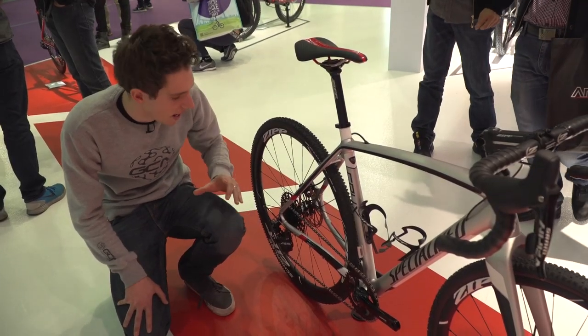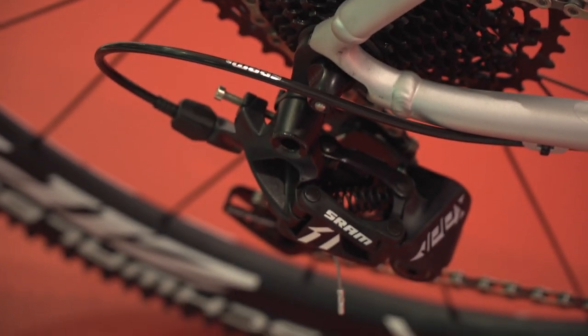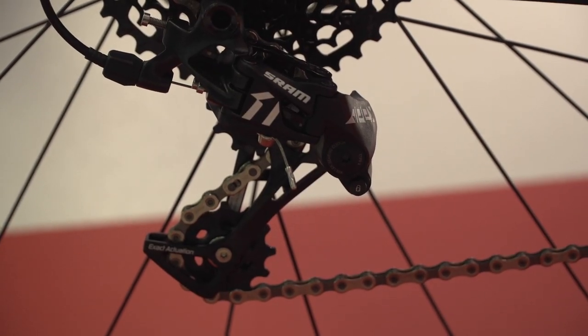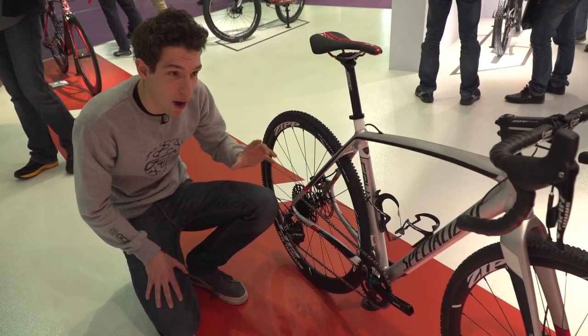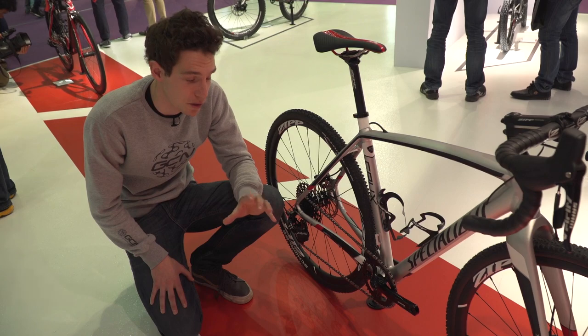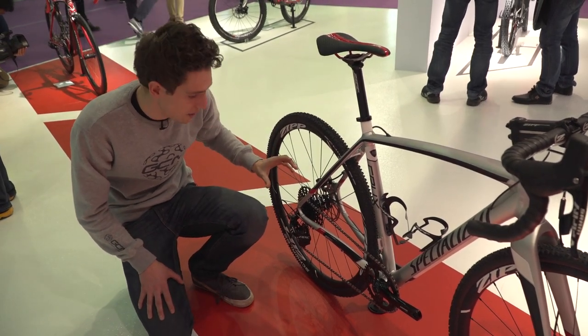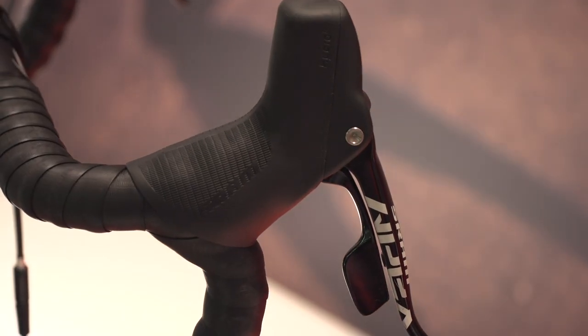Launched just the other day, this is SRAM's Apex 1x groupset, bringing 1x technology right down to the entry-level price point. It's a pretty neat-looking bit of kit. Most importantly, you've got hydraulic disc brakes paired up with road shifters — although there is a flat bar equivalent as well. You've got a big wide-ratio cassette, a narrow-wide chain ring, so single up front and no chain slap.